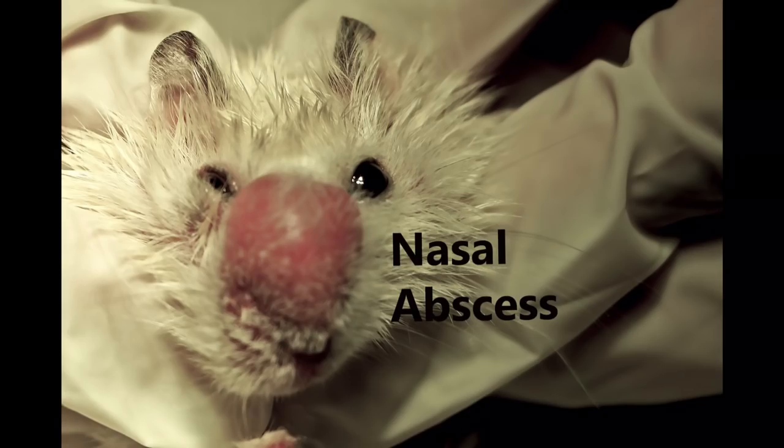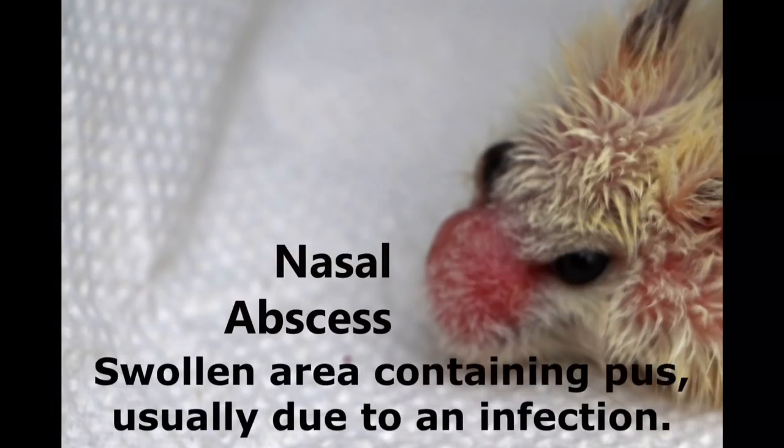A two-year-old dwarf hamster has a large red nose. Nasal abscess. An abscess is a swollen area containing pus, usually due to an infection.